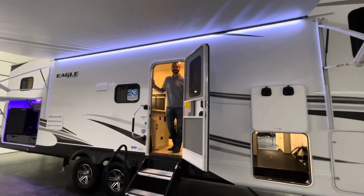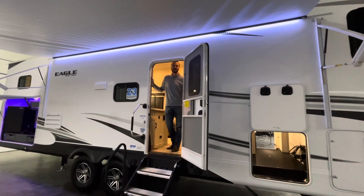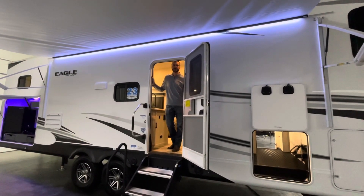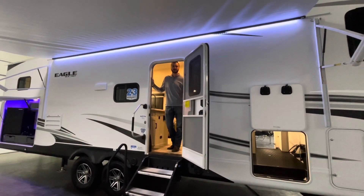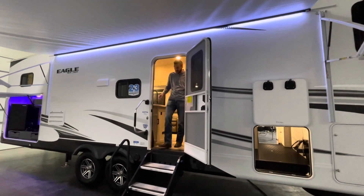Hey, good day everyone. It's Cassidy from Smith RV in Casper, Wyoming. We're going to walk through a 2022 Jayco Eagle 29.5 VHOK fifth wheel. Let's take a look.